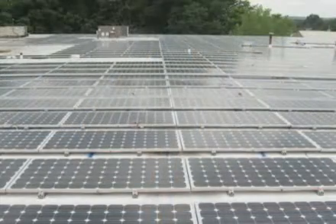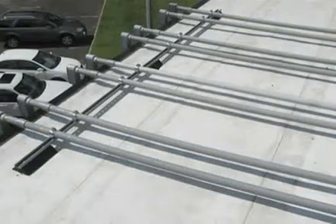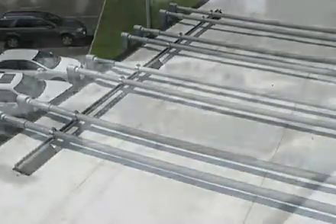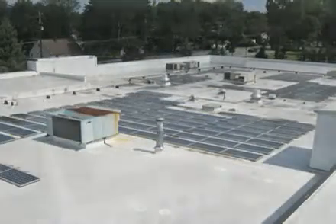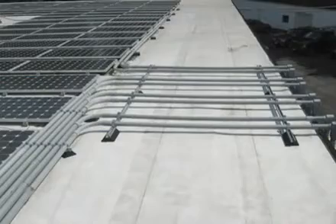These panels are arranged in arrays so that the wattage produced is then transferred to a power inverter that converts the direct current into more usable alternating current to run equipment and other devices within your facility. A solution that can save your organization thousands of dollars in energy costs annually while reducing reliance on grid-tied electrical systems.